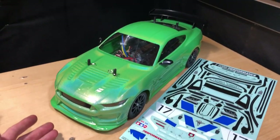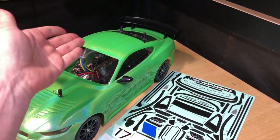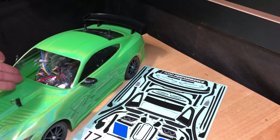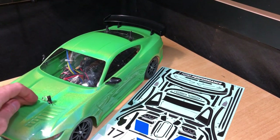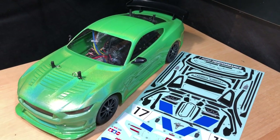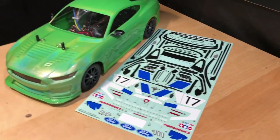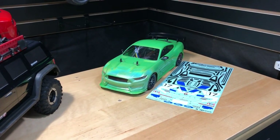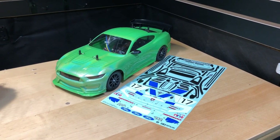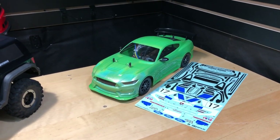This one here might sell for like 100 bucks or something like that. It doesn't come with the radio or receiver, but it does come with the brushed torque-tuned motor, the electronic speed controller, and I left the servo in there. I put in non-friction, oil-filled shocks. It does have bushings — I didn't upgrade to bearings — and you guys can have fun with the stickers. I'm not 100% set on the price yet, but if someone's local I'd give them a deal.